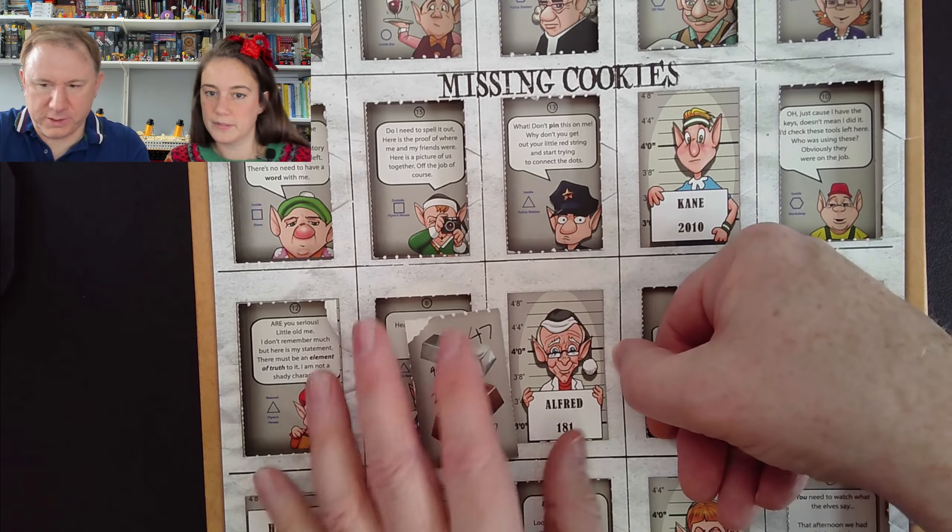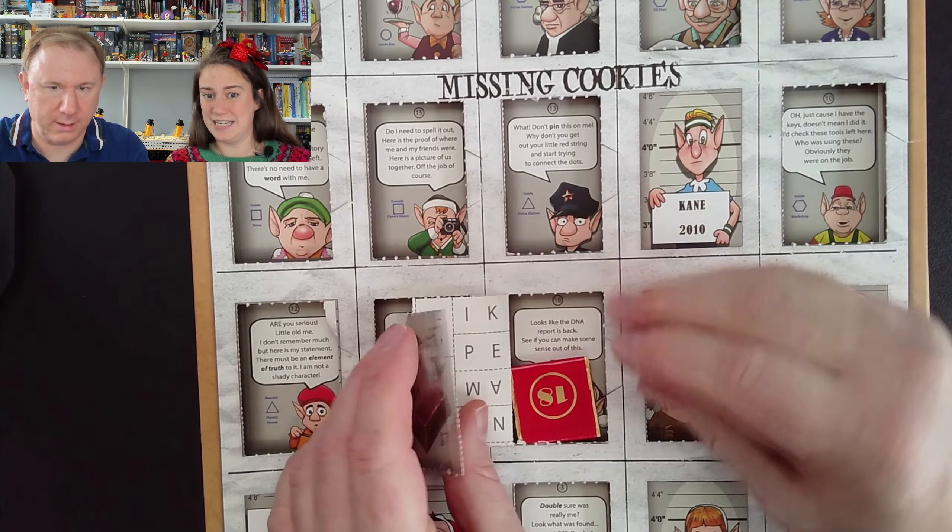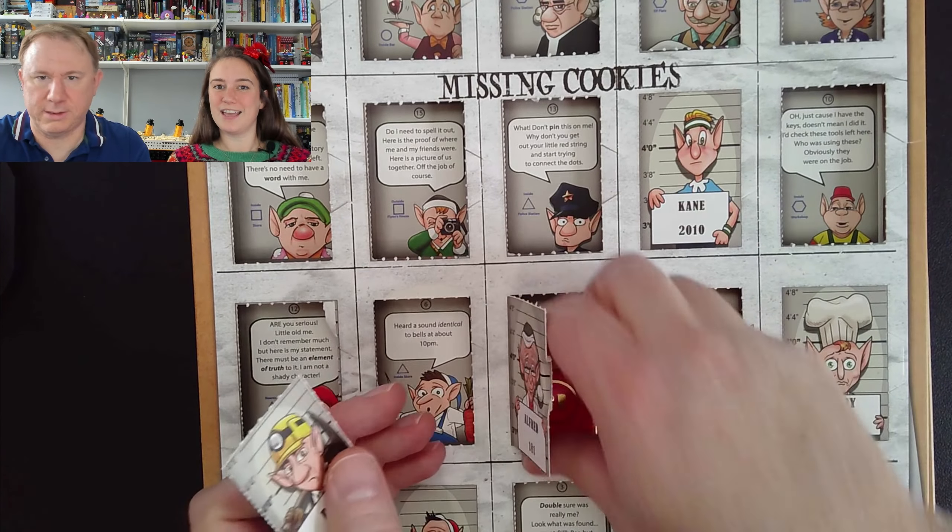Shall we open it up? Yes, we're expecting our chocolate with an 18 on it. 18 — yes, there we go! Hooray! Right, let's take the chocolate out and have a look at the other calendar. Speedy solve!